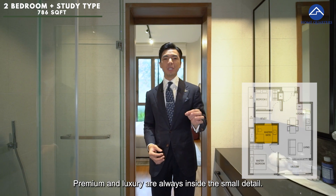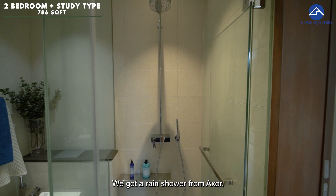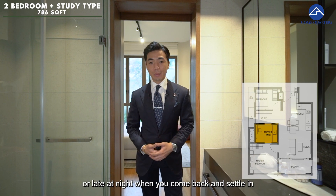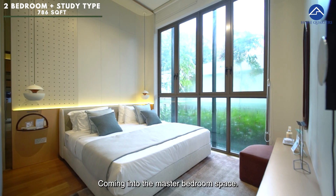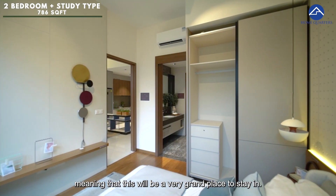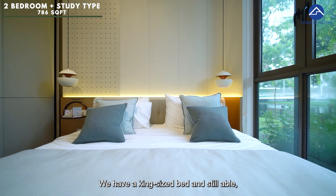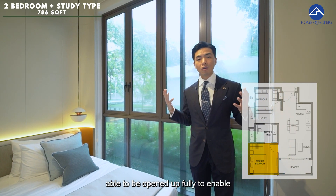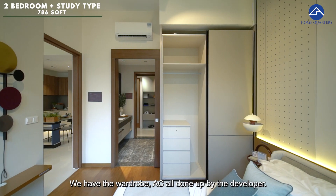No detail has been spared — premium and luxury throughout. We have premium marble flooring, Toto washlet, automatic WC, and a rain shower from AXOR. There's a good-sized vanity countertop for all your beauty products. All these are premium fittings from the most famous brands. Coming into the master bedroom, I love that they maintain the 3.35-metre ceiling height, making this a very grand space. Space-wise it's superb — you can still fit a king-size bed with bedside table, with full-length windows whose top panel can be fully opened to allow more light and breeze in. Timber flooring, wardrobe, and AC are all done up by the developer.